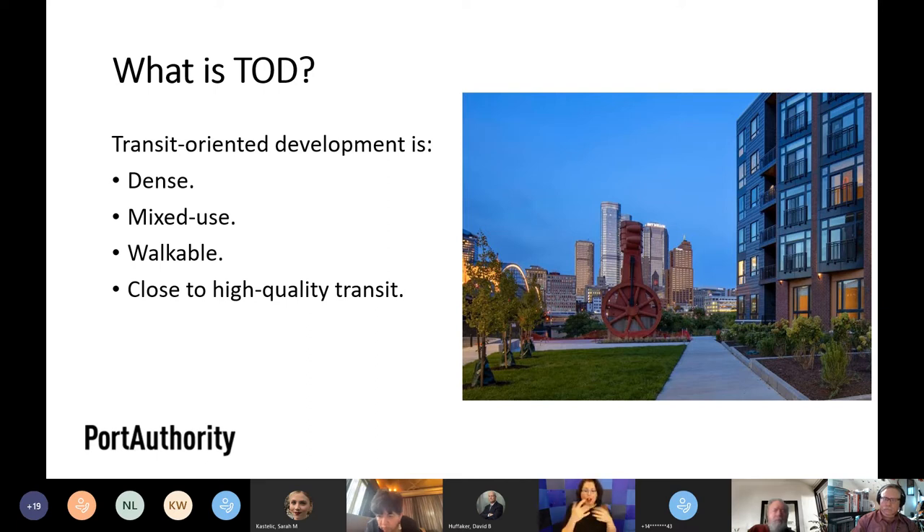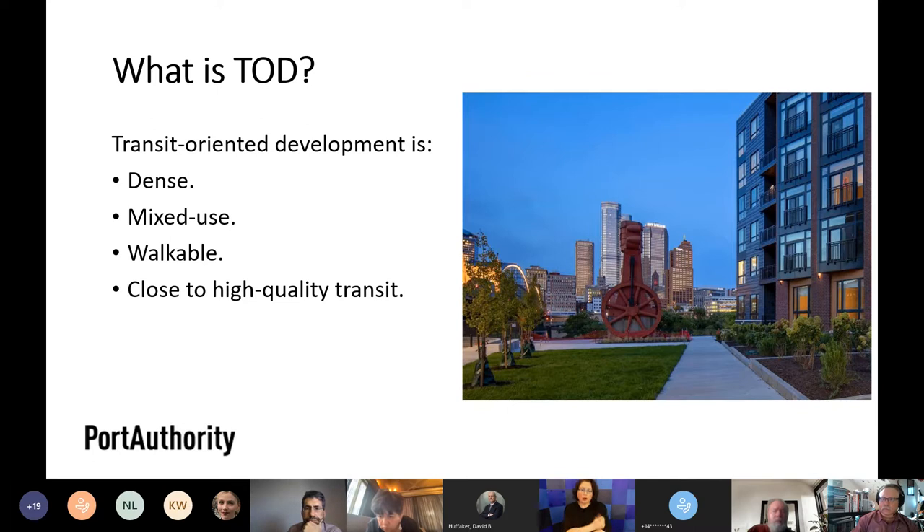Port Authority works in a couple of different ways in transit-oriented development. Sometimes we are a sponsor for joint development — that's when we're doing TOD on Port Authority property. Sometimes we're a stakeholder, as in Station Square, where we support and help create the best TOD possible but don't control the project. And sometimes we're an advocate, pushing for sustainable land use decisions and zoning that will support transit-oriented development throughout the city and county.